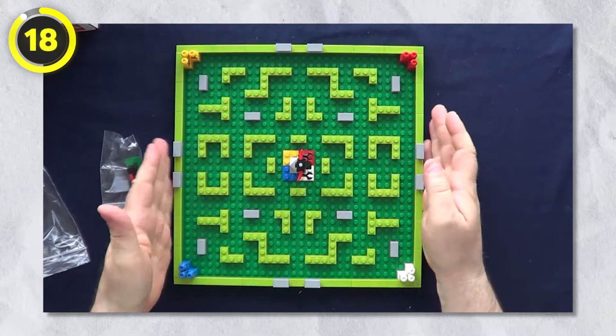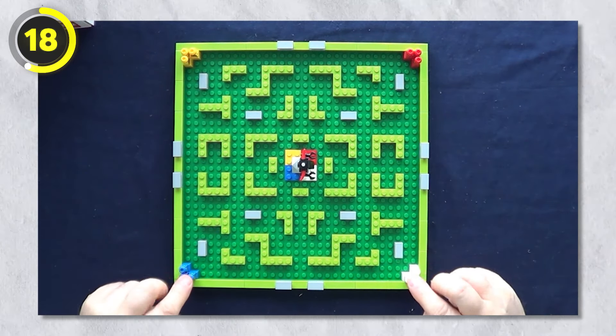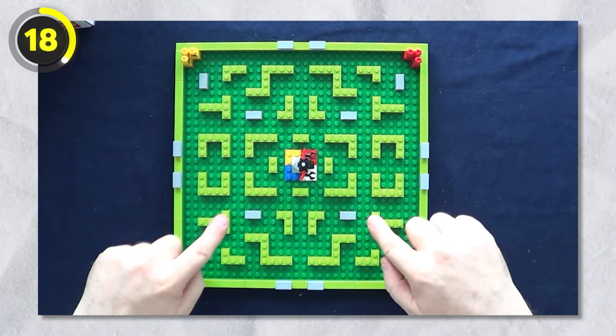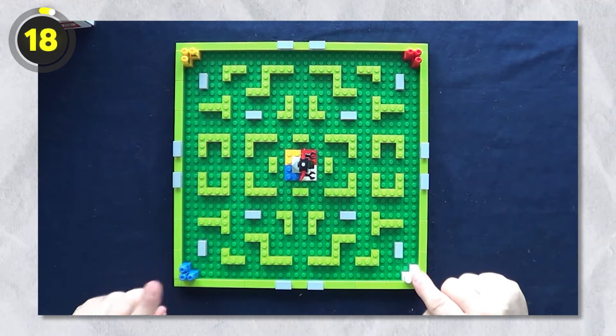Number 18: Board Game. For the next rare item, we've got a board game by Lego called the Minotaurus Board Game. The set contains a total of 211 pieces that combine together to make this board game. The main goal is to get two of your heroes to the middle of the board while trying to avoid the monster — which honestly looks pretty fun.